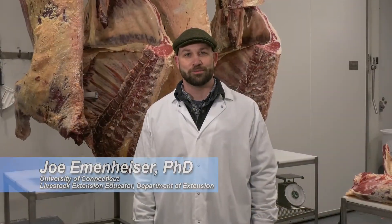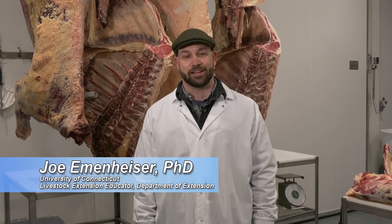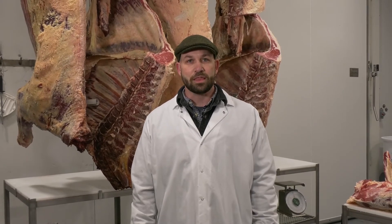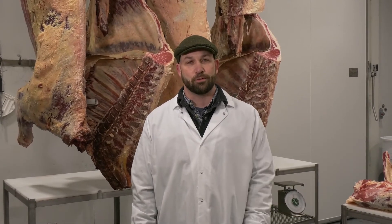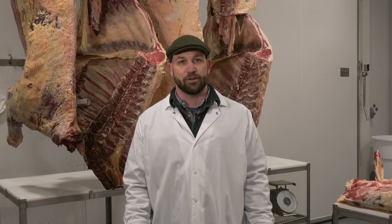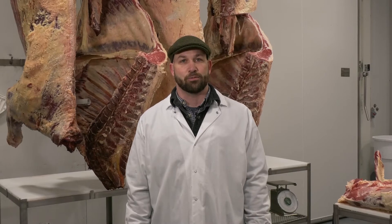Well hello and welcome to Meatworks. I'm Joe Emanheiser with the University of Connecticut Extension. Today we're going to talk about beef cattle and beef evaluation. One of the things that seems to be a knowledge gap across the industry — with producers and consumers alike — is the translation between live animals and beef carcasses, and ultimately the product. Understanding and bridging that gap is pretty critical to ensuring quality all the way through. We'll talk about general things that will help orient you to how cattle grow, how they develop, and how that ultimately translates to product quality.